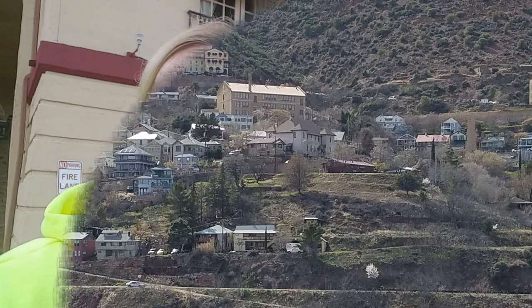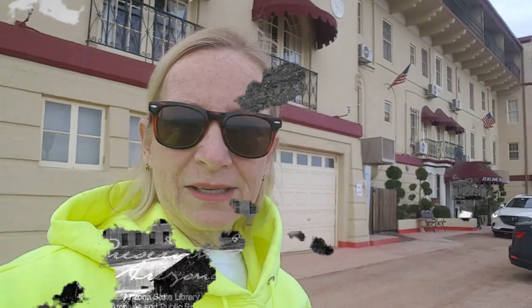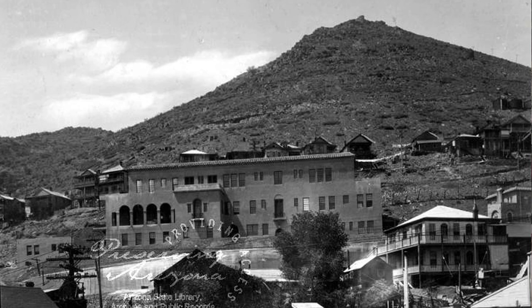The Grand Hotel sits high up on Cleopatra Hill. It used to be a hospital. They said that about 9,000 people died here when it was a hospital. We have lucky room number 11 that we're staying in.